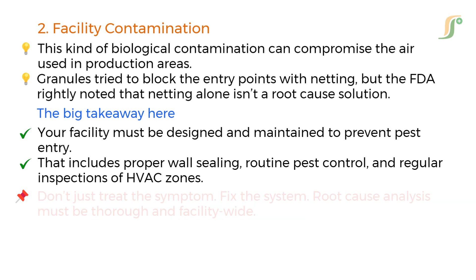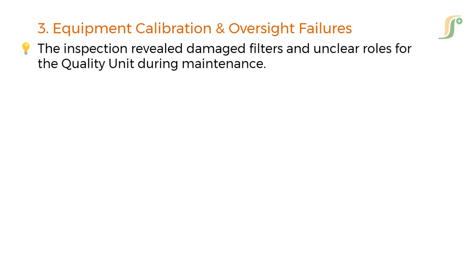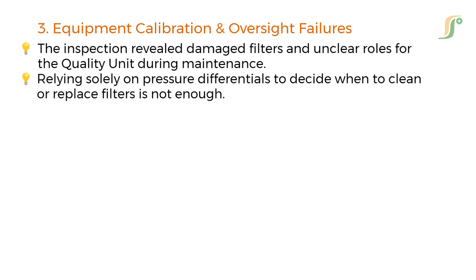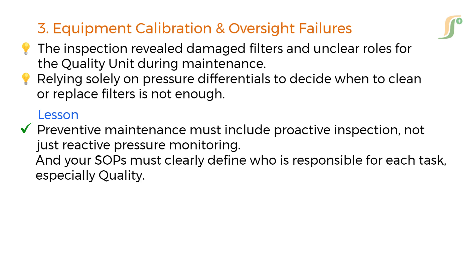The third violation was the failure to routinely inspect and calibrate AHU and HEPA filters. The inspection revealed damaged filters and unclear roles for the quality unit during maintenance. Relying solely on pressure differentials to decide when to clean or replace filters is not enough. Preventive maintenance must include proactive inspection, not just reactive pressure monitoring. Your standard operating procedures must clearly define who is responsible for each task, especially quality.